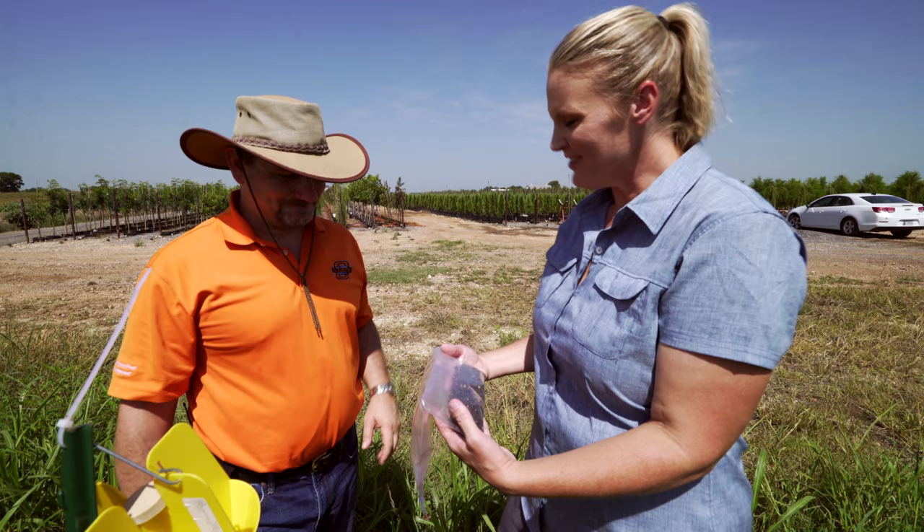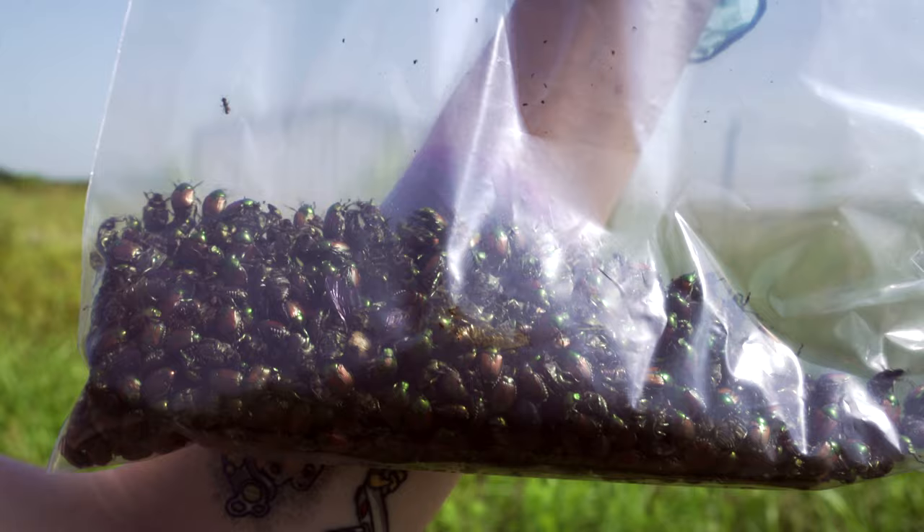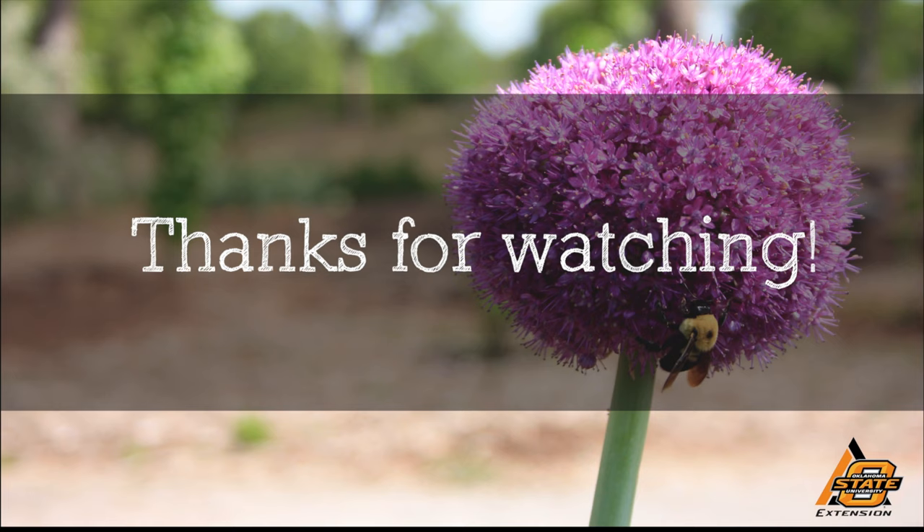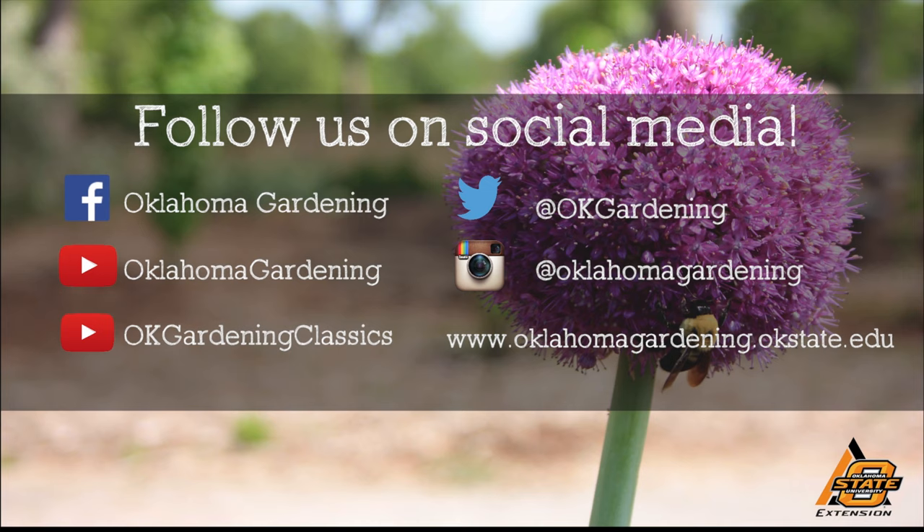All right. Well, thank you, Dr. Rebeck. We appreciate you sharing your research. Thanks for having me once again, Casey. We hope you enjoyed this video. It's part of our Oklahoma Gardening YouTube channel. You can also find even more videos on our OK Gardening Classics YouTube channel and join us on social media for great gardening tips, photos, and discussion.